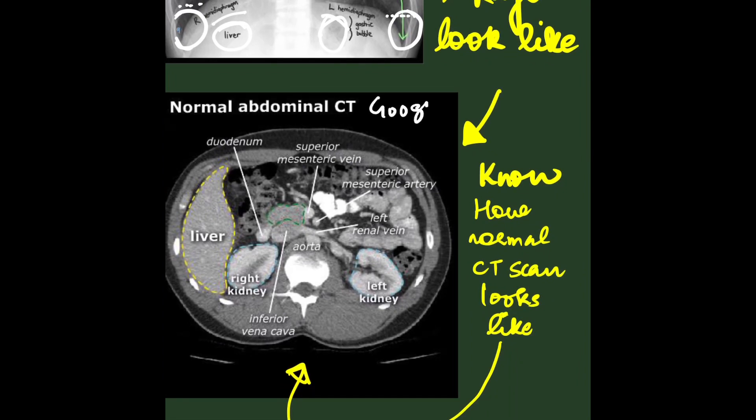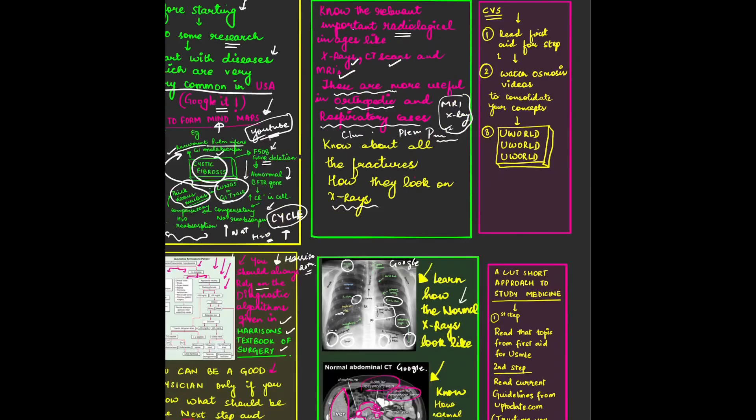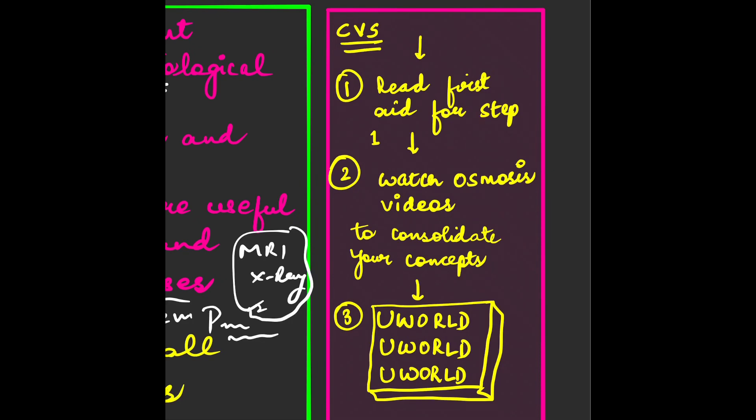In this way, knowing what's normal will help you identify what's abnormal. Here is also a normal abdominal CT scan image. You can see how the aorta looks, the left kidney, right kidney, liver, superior mesenteric vein, superior mesenteric artery, left renal vein, duodenum, and IVC — you have to know everything on a normal CT scan.